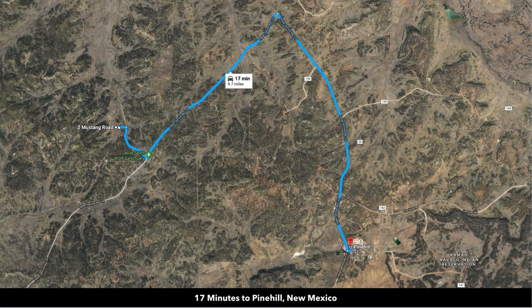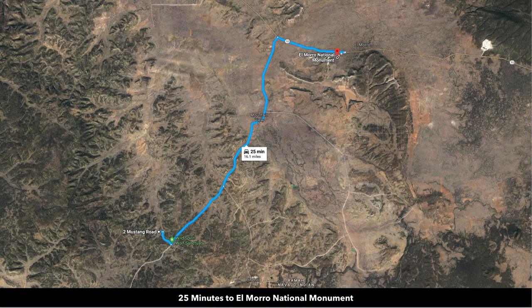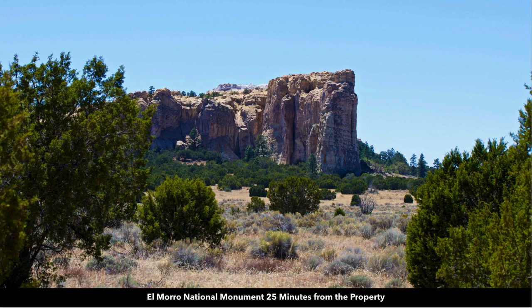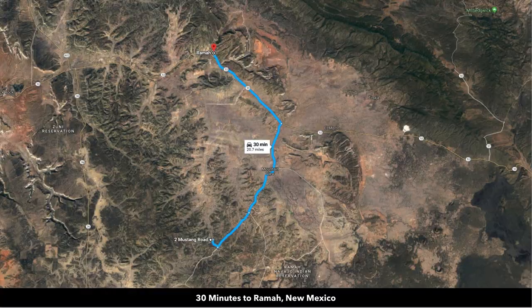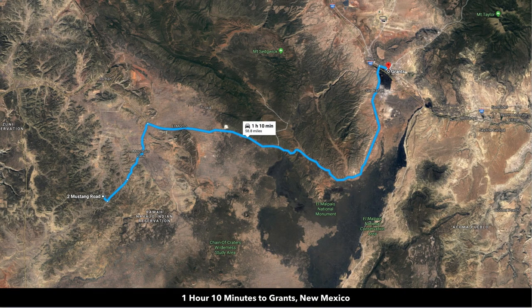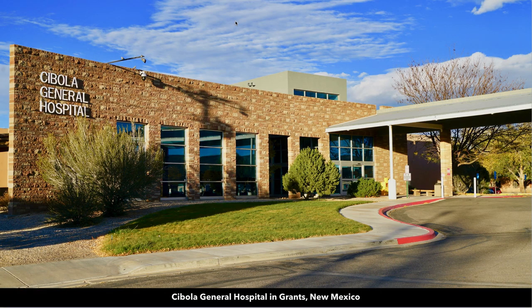There's a little town called Pine Hill about 10 miles from the property with a gas station, market, post office, credit union, and school. You're also about 25 minutes to El Moro National Monument with its beautiful rock formations, and about 30 minutes to Rama, New Mexico, which has an elementary school, post office, cafe, and Family Dollar. Grants, about an hour and 10 minutes away, has a Walmart Supercenter and Cibola General Hospital.